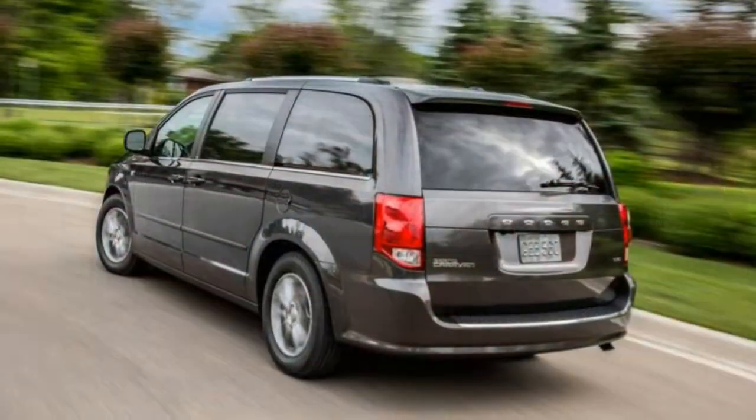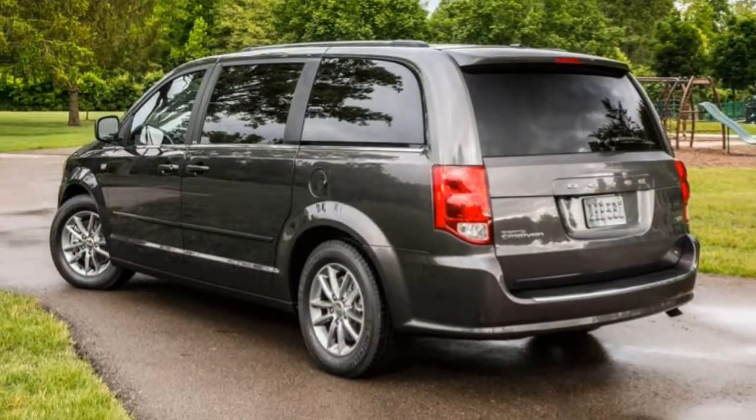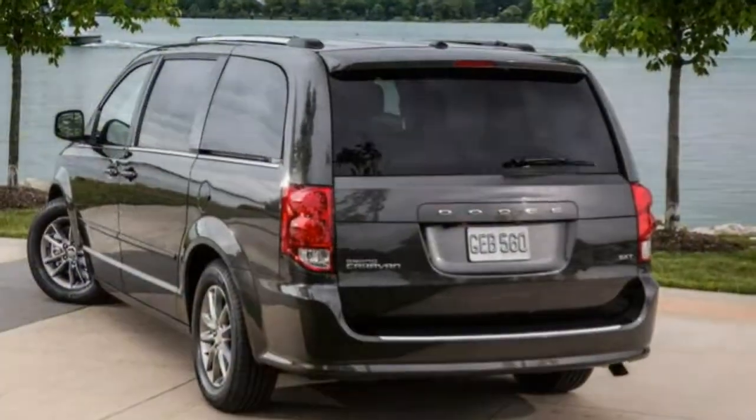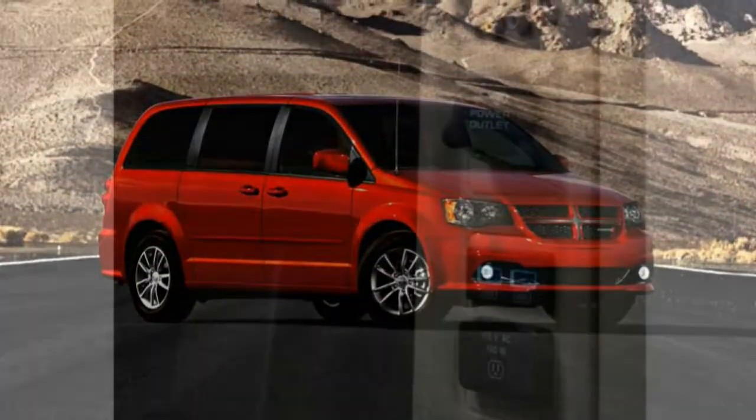The Grand Caravan SXT adds features including chrome exterior trim, roof rails, power sliding rear doors, a power liftgate, a larger floor console, leather upholstery with suede inserts, and an eight-way power driver seat with four-way power lumbar adjustment.